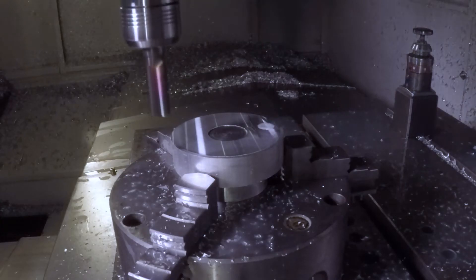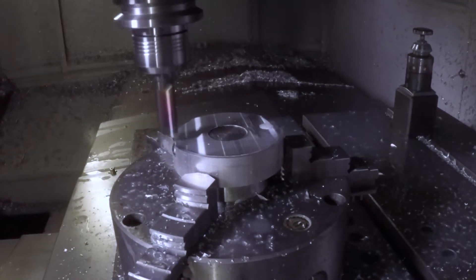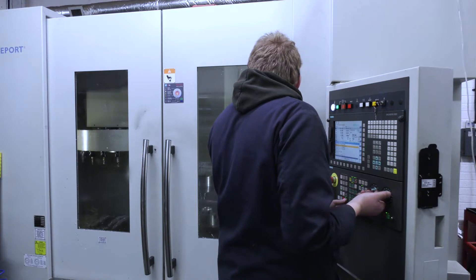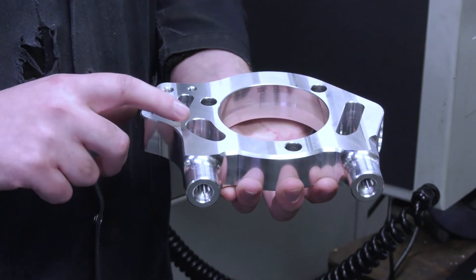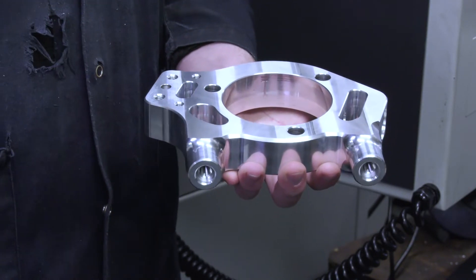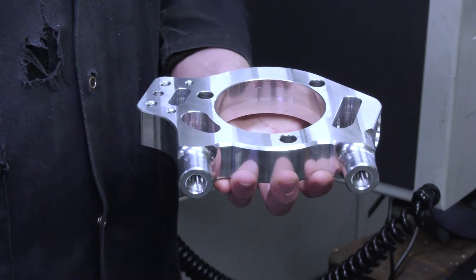While using FeatureCam, cycle times decreased by about a third, and programming time decreased by about the same. The machine seems to cut smoother tool paths and it's just a very different experience to what we had previously. With this component we used AFR to program it — that picks out the slots, the chamfers, the threaded holes — and this helps with reducing the programming time.